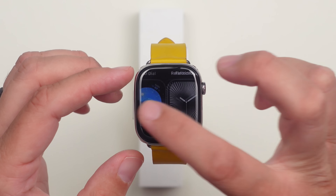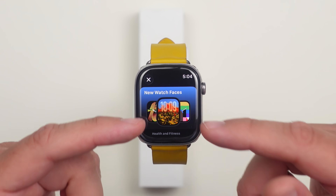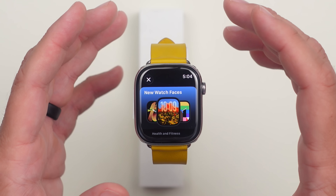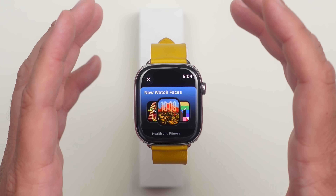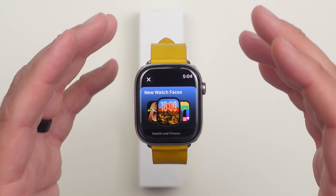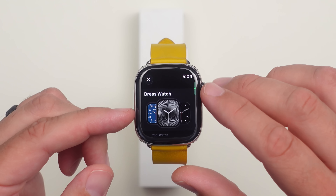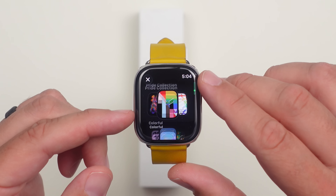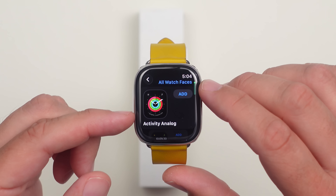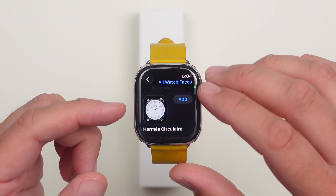Looking at watch faces, we still don't have any new ones. The only updated one is the Photos watch face with the liquid glass time display. We probably won't get new ones until at least the release candidate — maybe even after final release when Apple officially announces them. Watch faces are now organized into different collections, making it easier to find what you like or what fits the moment. You can still scroll down to All Watch Faces to browse individually.